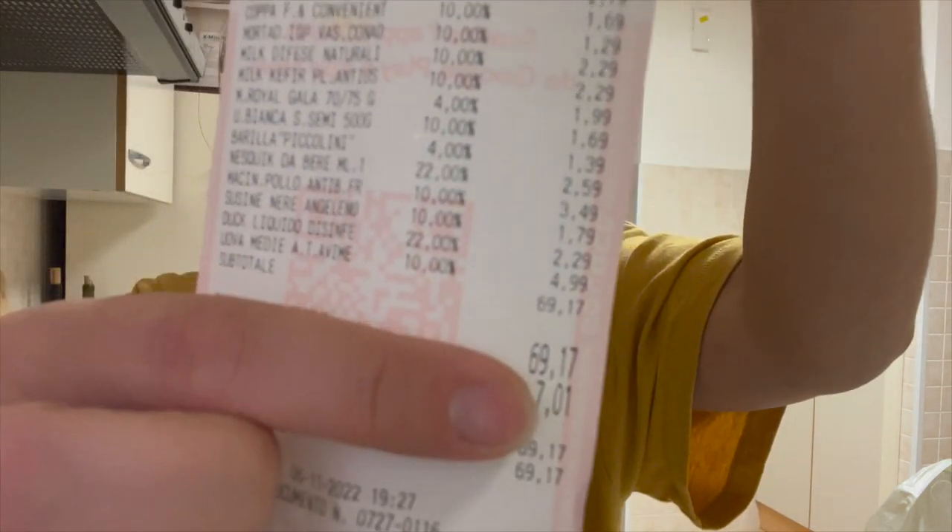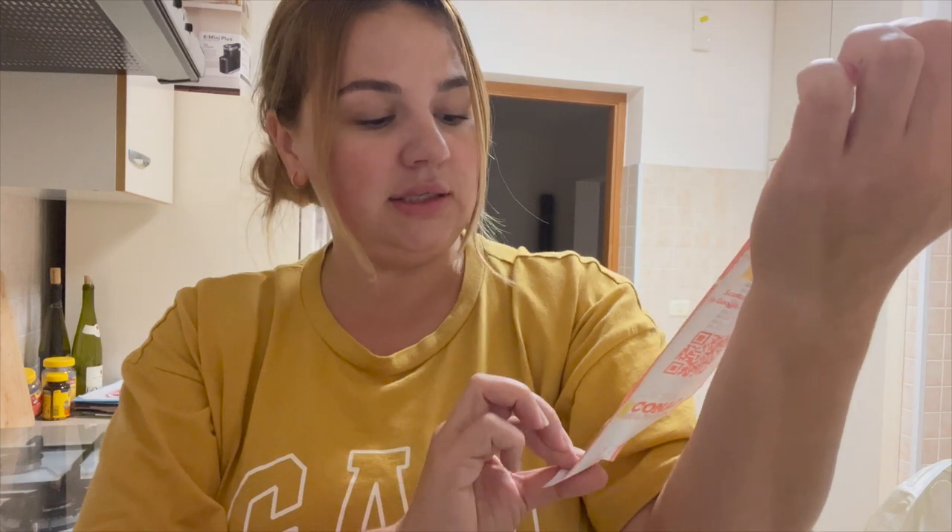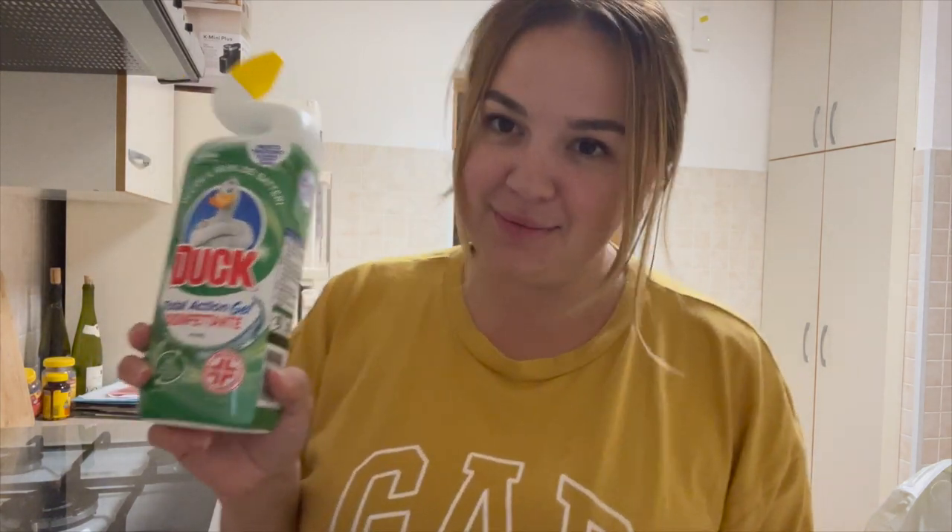Let me show you the receipt first so you believe me. You can see it says $69.17. The reason it's less than $80 is because they didn't have salmon and they didn't have bananas, and I always buy both every week, so it should have been roughly $80.